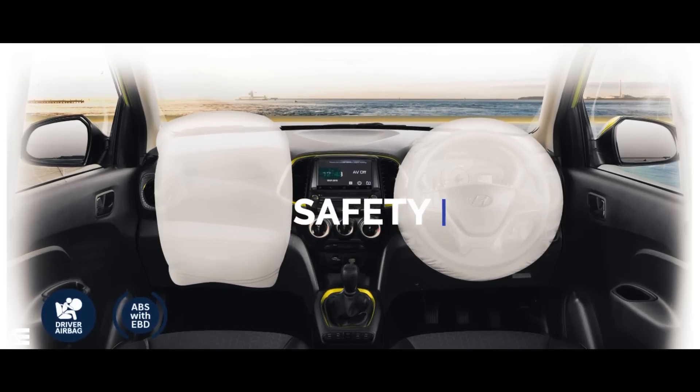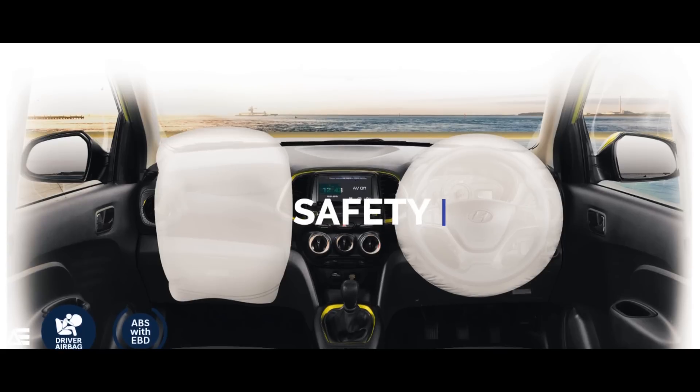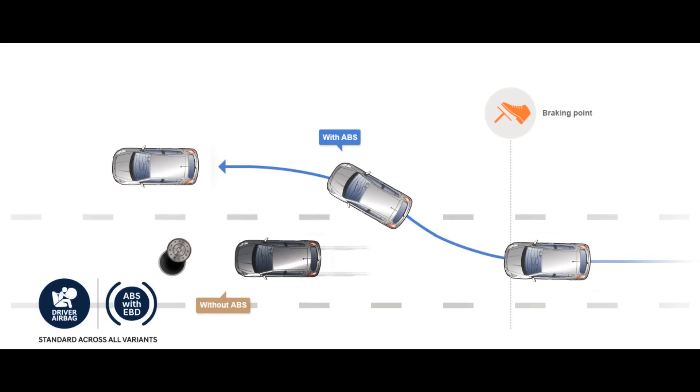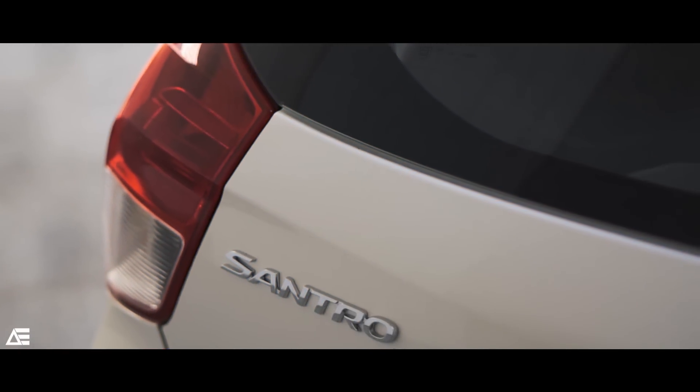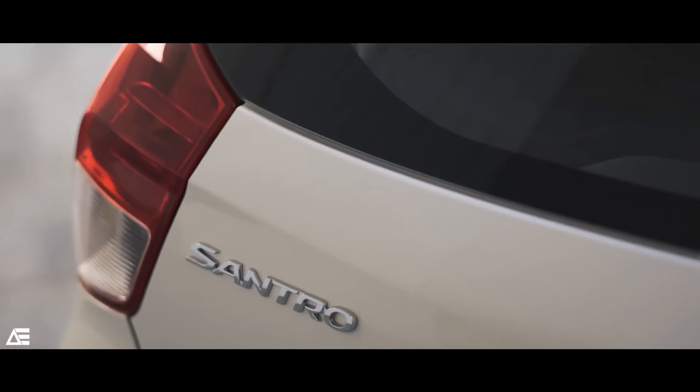Safety is taken care of by dual airbags and ABS with EBD, standard across all variants. In addition, you get an impact-sensing door unlock feature, and also a fire extinguisher if you opt for the company-fitted CNG Santro.